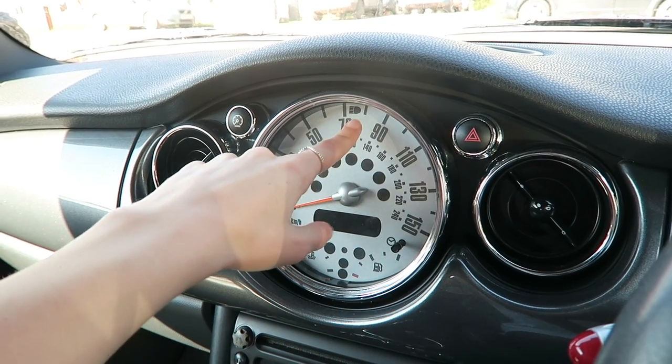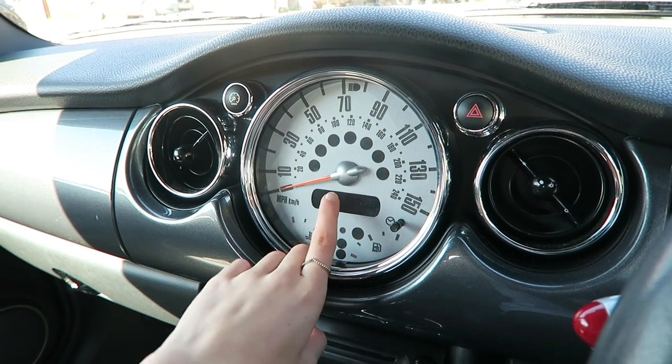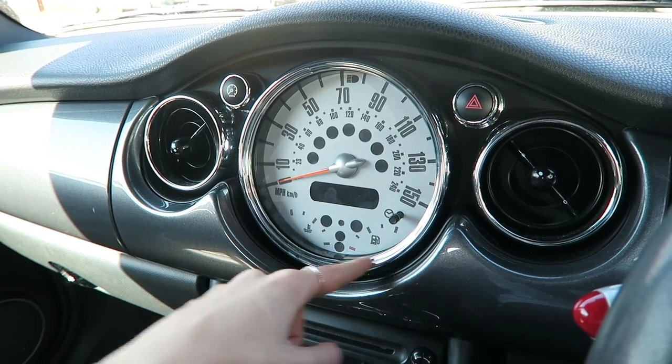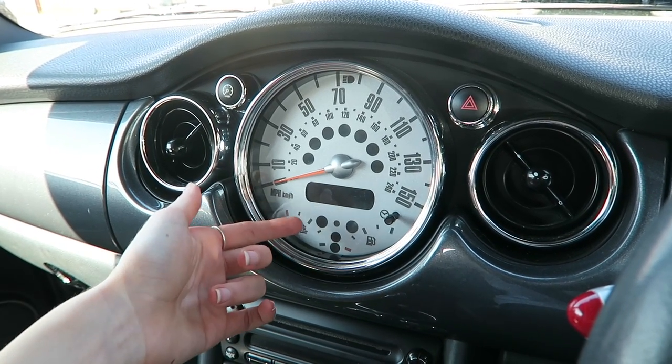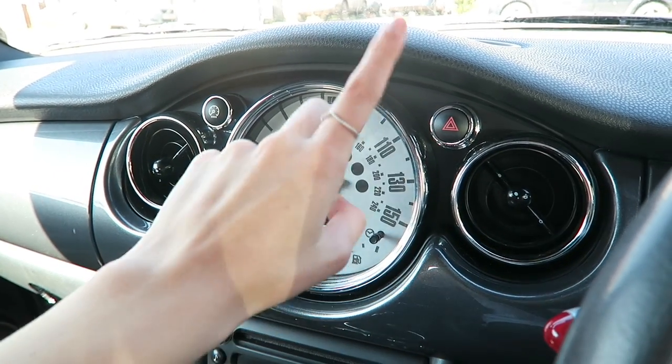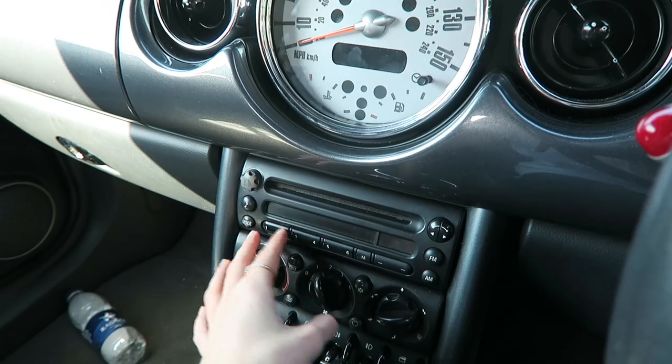There's this big dial that shows you how many miles per hour you're going. If you've got full beam on that lights up. You've got the time and something else in here, plus the petrol gauge and the engine heat indicator.